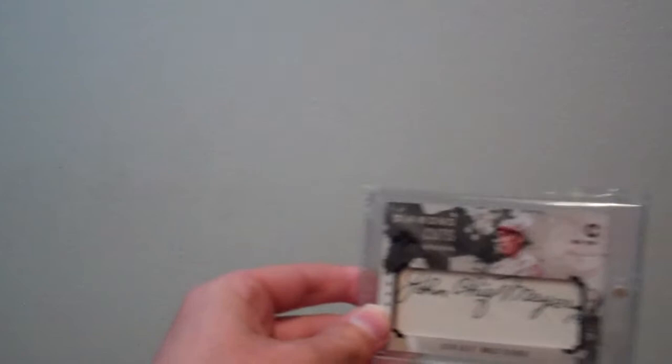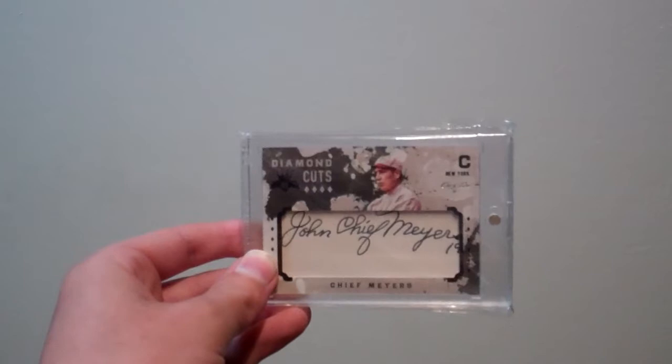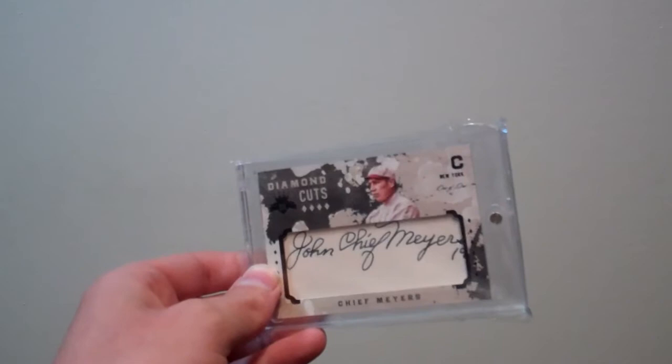Next up, out of 2017 Diamond Kings, this is a one-of-one of John Chief Myers. Really nice card. I think I overpaid a little bit, but you gotta pony up sometimes for one-of-ones, and this is just a really nice looking signature. His handwriting got really shaky at the end, so happy to have that one.